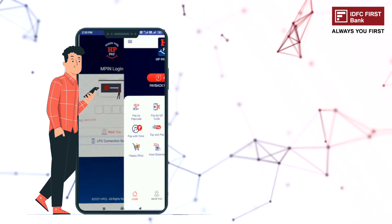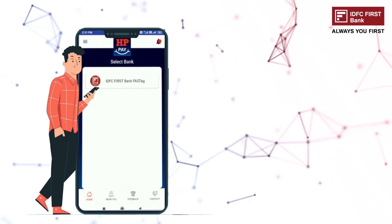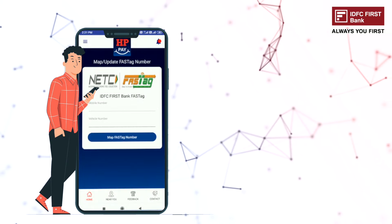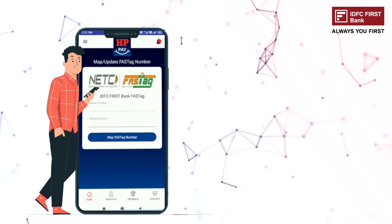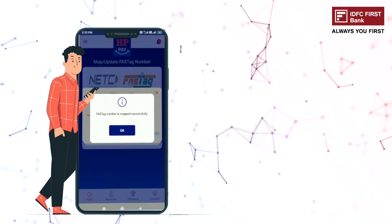Login with your four-digit password, select the FASTag icon, and select IDFC FIRST Bank. Map your FASTag to the HP Pay app by entering the mobile number registered on your FASTag and your vehicle number. Request an OTP, enter the OTP, and your FASTag is registered.